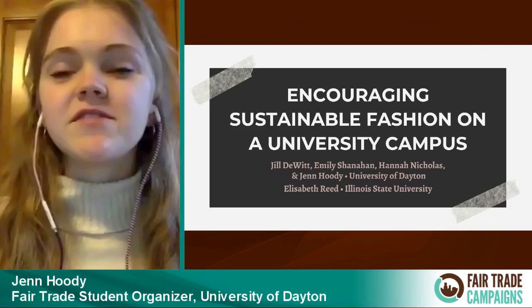For this presentation, I'm going to talk about what we do at the University of Dayton to encourage sustainable fashion. At UD, we do that by having clothing swaps. I will give a brief background, go into more specifics on our clothing swaps, go into some results and takeaways, and then briefly touch on Fix-It Fridays, which is what Illinois State University is doing on their campus.